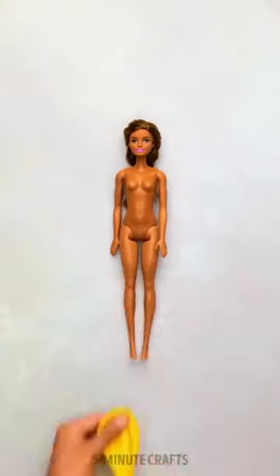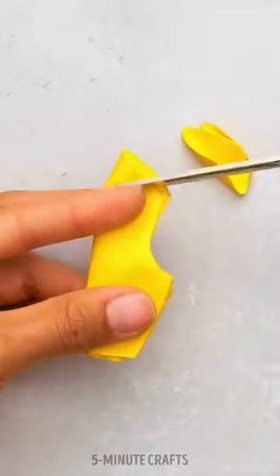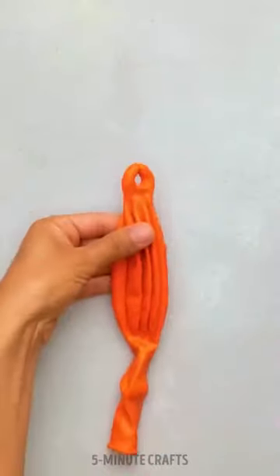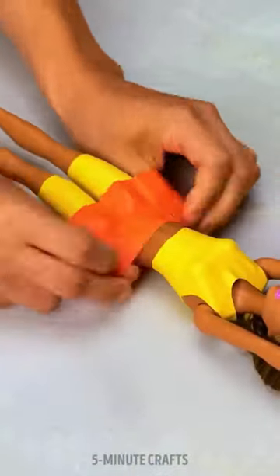Oh no! The little girl is playing with her dolls and she doesn't have anything to dress them up in. But this clever mom solved it with a few colorful balloons. She created some cool clothes just by cutting them in the right places. And she even made a pretty skirt with ruffles. Now her little girl's dolls are wearing exclusive designs.